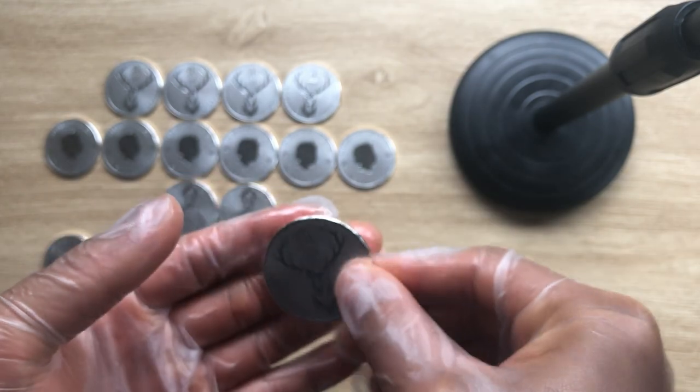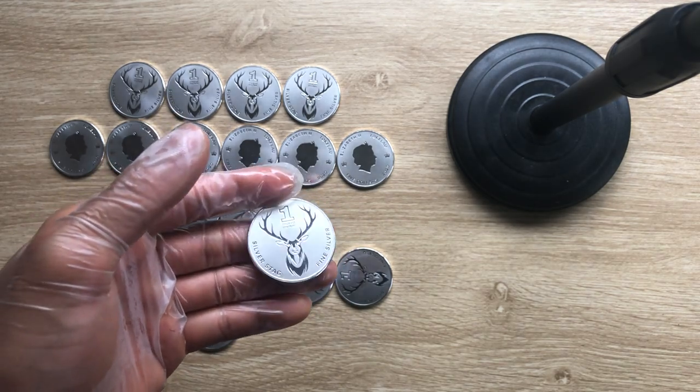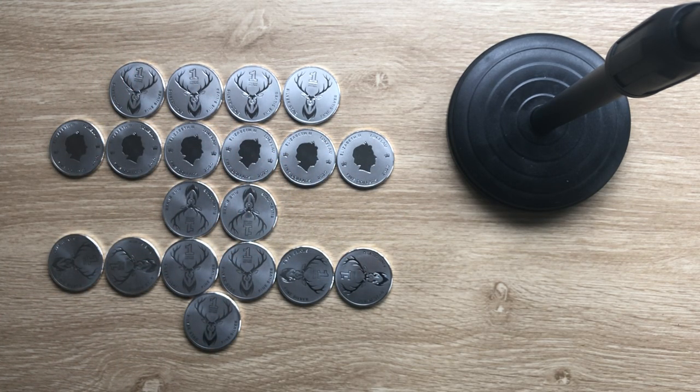That is all I have with regards to reviewing this coin — showcasing the Silver Stag. I hope you've enjoyed it, and please kindly like, share, and subscribe. I will see you in my next video, thank you very much.